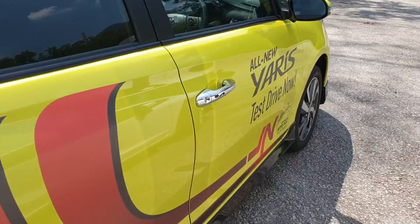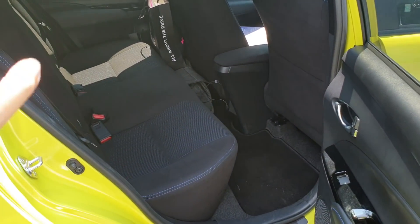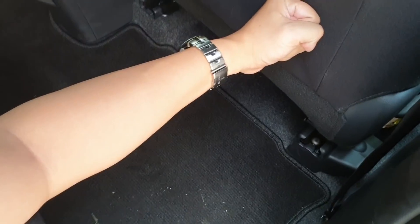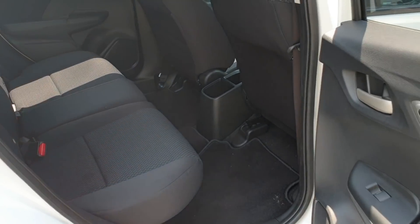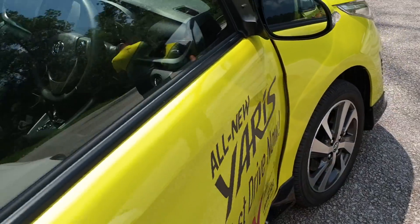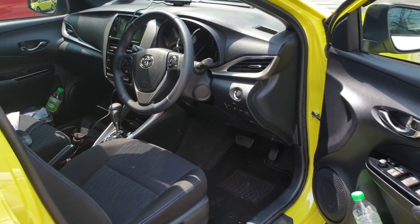Looking inside the Yaris rear quarters, from visual inspection it looks like the Yaris has better legroom than the Jazz. But measuring it scientifically, moving to the Jazz — actually the Jazz gives you also better legroom as well, despite having a shorter wheelbase. Honda has absolutely aced the interior packaging of the Jazz. Despite having a significantly smaller body, Honda has managed to make the interior feel more spacious.